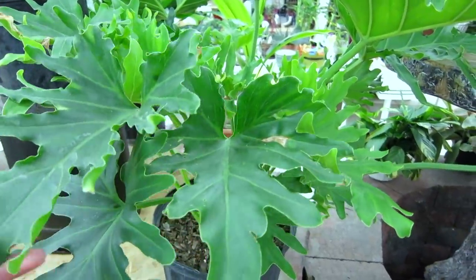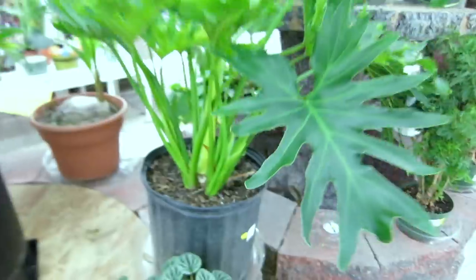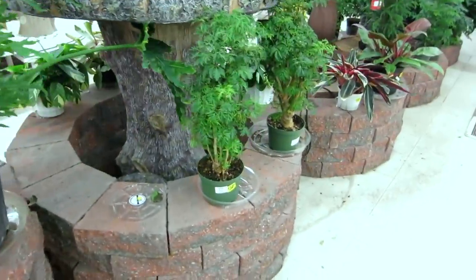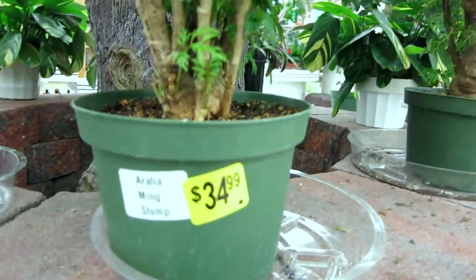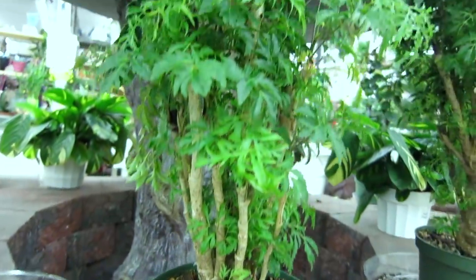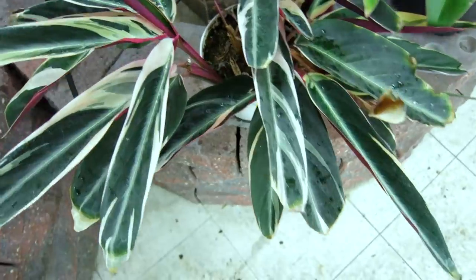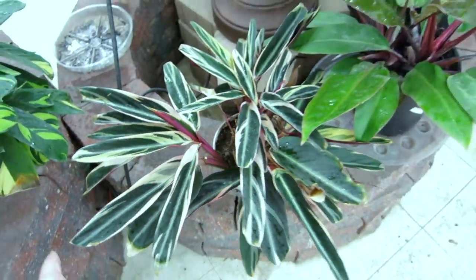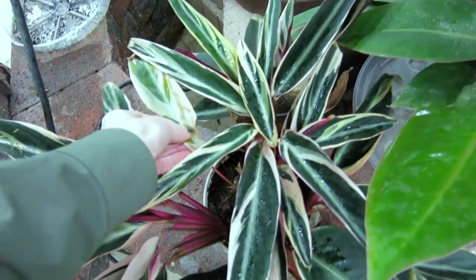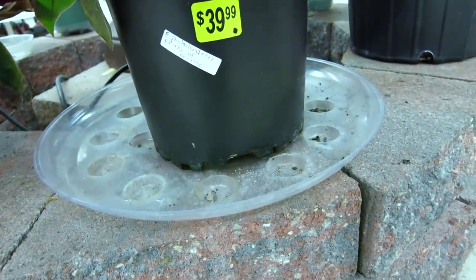Philodendron Selloum — this is the one that I've been looking for, the one that I showed you guys at Lowe's, but I just don't have the space for it. It's so pretty. They also have an Aurelia Ming Stump for $34.99. Here's the Stromancy for $24.99 — these are really hard to take care of, especially in the environment that I live in. My sister had one and it pretty much started drying up and getting yellow and she no longer has it. This is Philodendron Prince of Orange for $39.99.